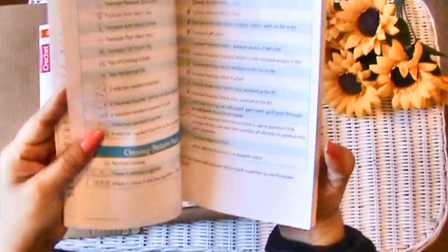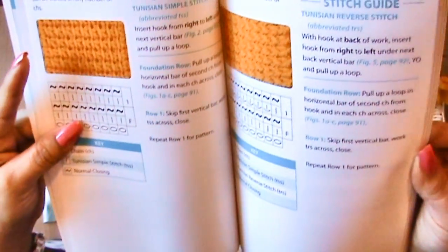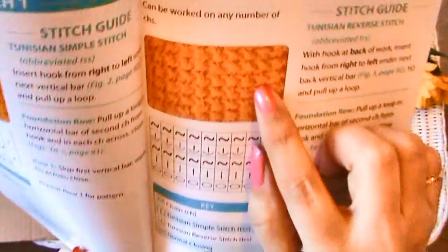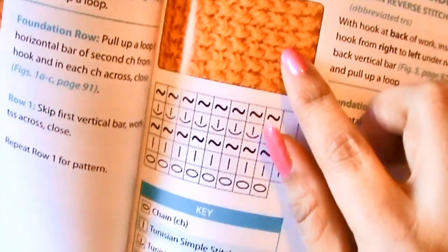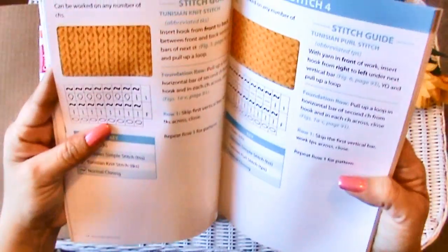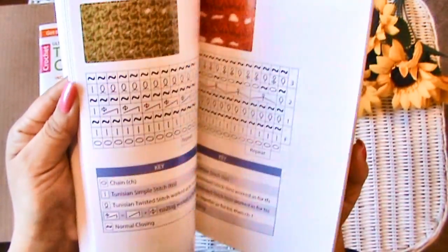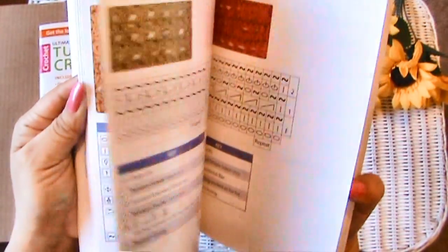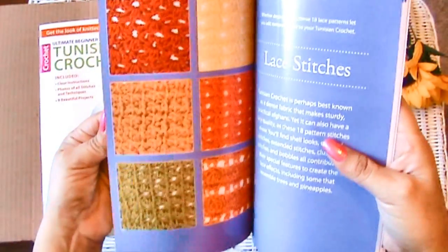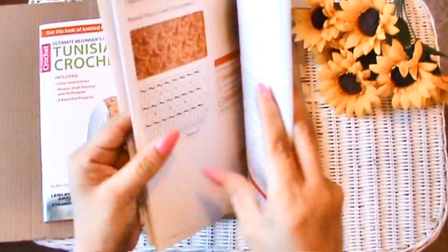How to read a chart — yay, this is awesome! That's the stitch I just taught y'all, and this one is a Tunisian reverse stitch. That's the stitch you can use if you don't want as much Tunisian curl at the bottom — it helps reduce it. Well, I don't want to take too much time. I just wanted to show you the book in case you want to get the same one, and we can learn out of it together, or you can wait for me to teach you the stitches I learn in here.